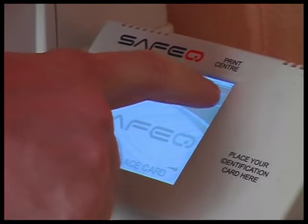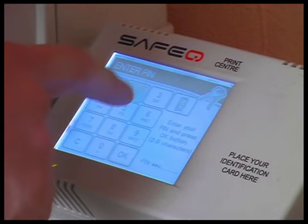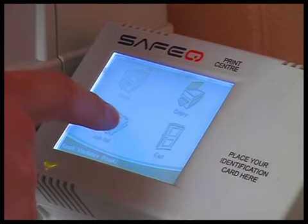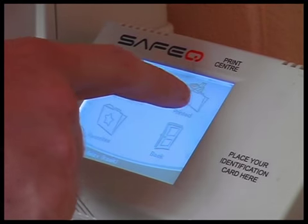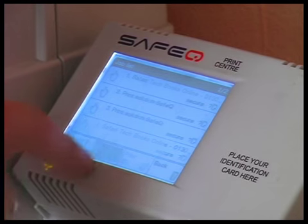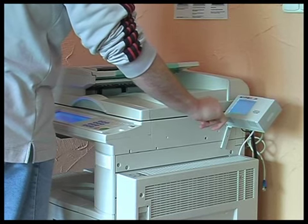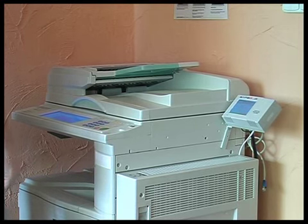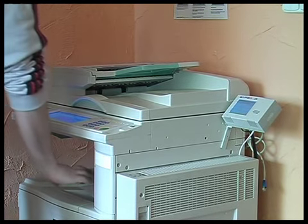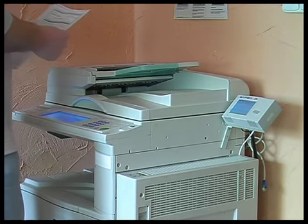Furthermore, SafeQ supports secured printing. The benefit of secured printing lies in the possibility of controlling access to printed documents, because jobs which are sent to a secure queue are printed only after successful identification of the user at the terminal. It allows the user of secured printing to collect the printed job at any printer connected in the system.